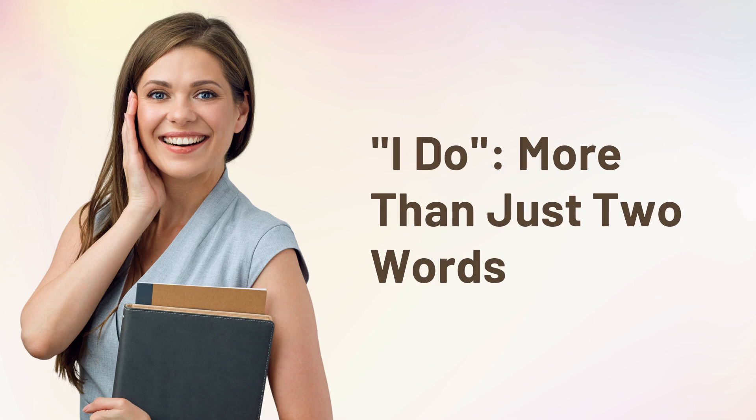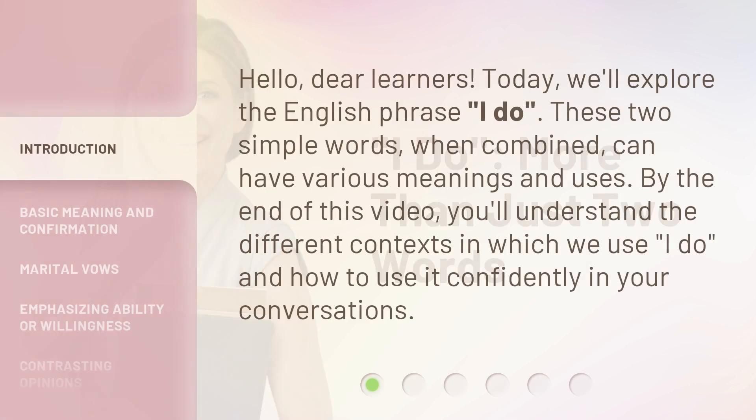I do more than just two words. Hello, dear learners. Today, we'll explore the English phrase, 'I do.'